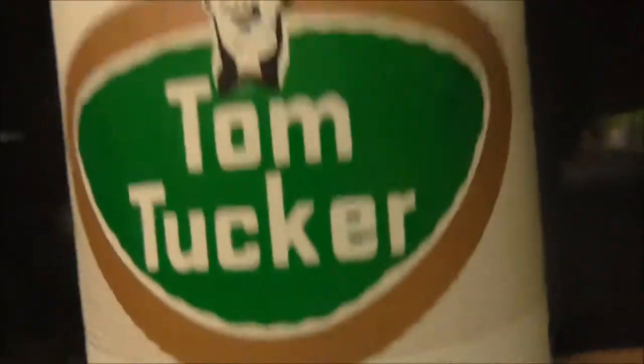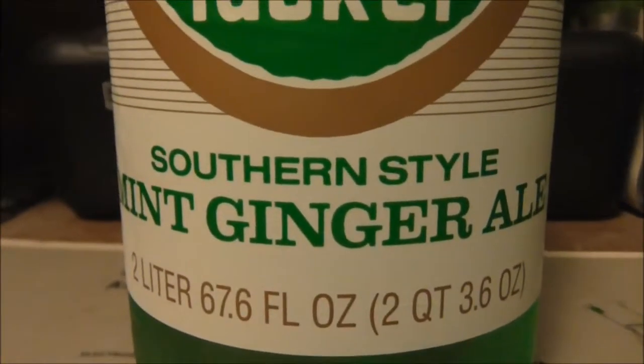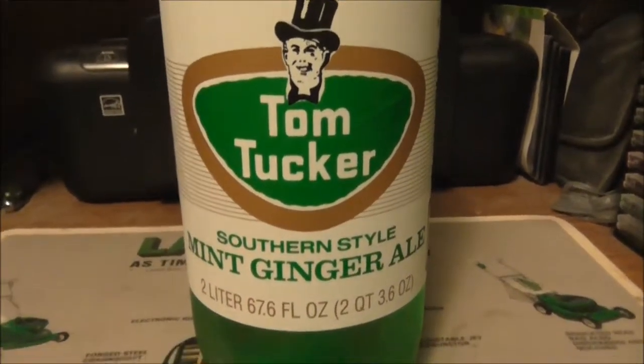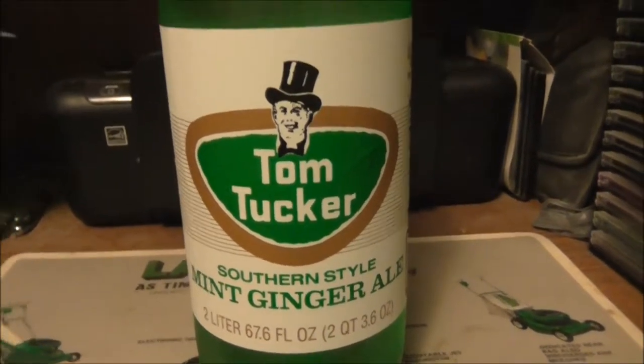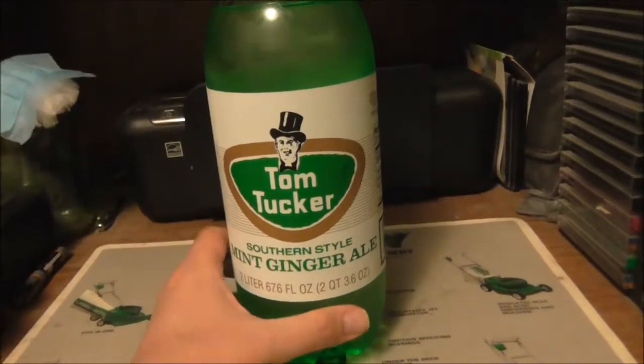In this video we're going to be reviewing mint ginger ale — Tom Tucker Southern Style mint ginger ale. It's something different anyway. It's ginger ale, but this one's got mint in it.